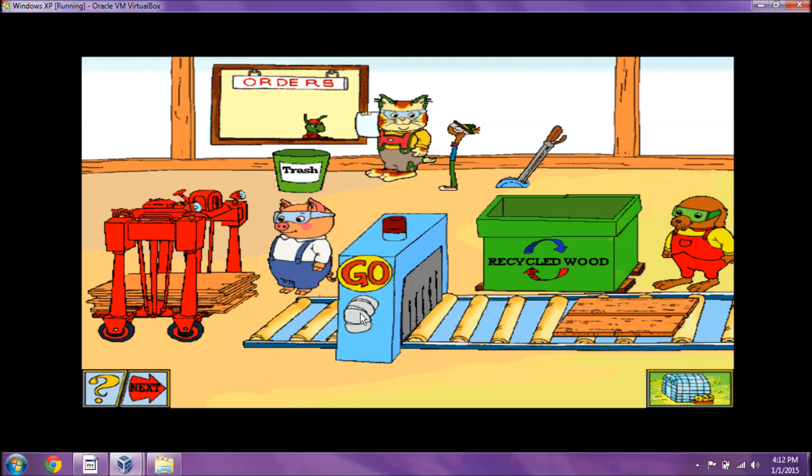How many pieces do we need? They need one half of this board. Nice job!